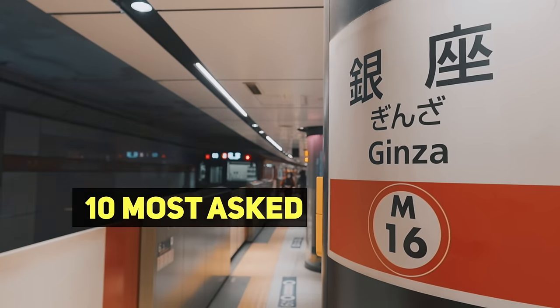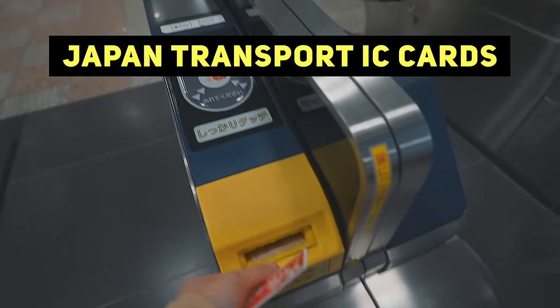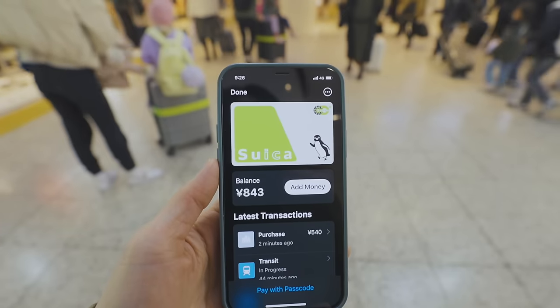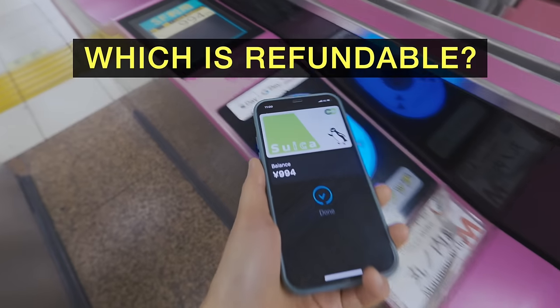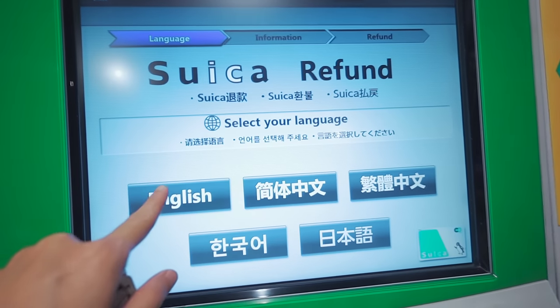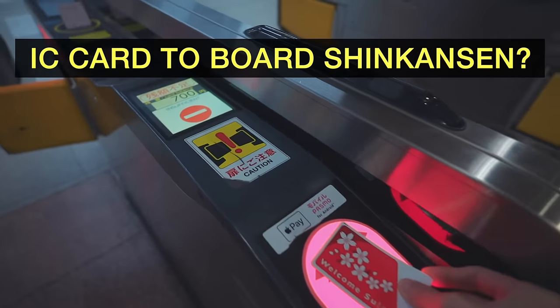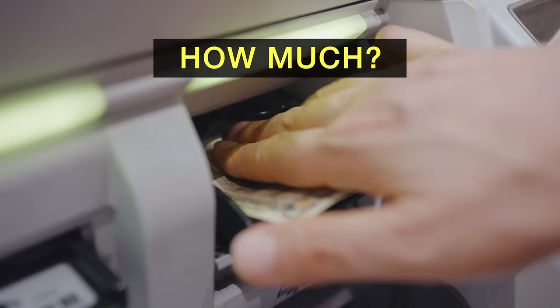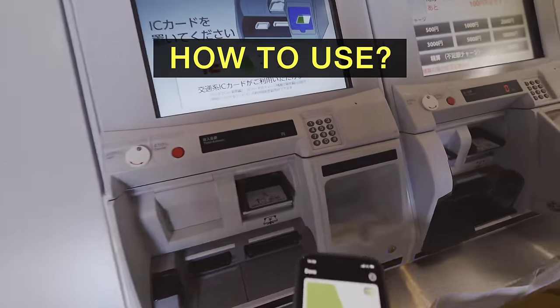Here are 10 most asked questions about Japan Transport IC Cards, like this one or this one. Which one is refundable? Which one is not refundable? How to get the refund? Can you use this card to get on bullet trains? Where can you use it? How much does it cost? How should you use it?